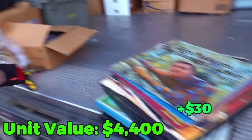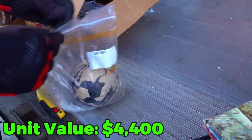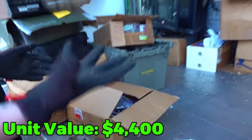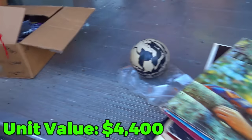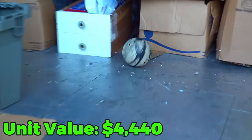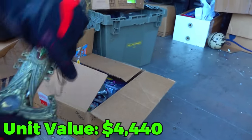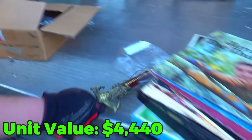We set aside a giant ball — it's heavy, not a decor piece, and we don't know what the heck it is. Hopefully somebody in the comments can help. And look at this knife — that is sick. The sheath looks really cool too. Definitely a nice piece there.